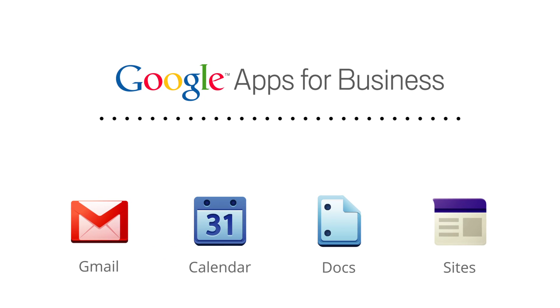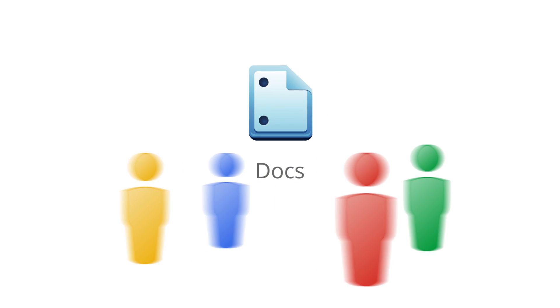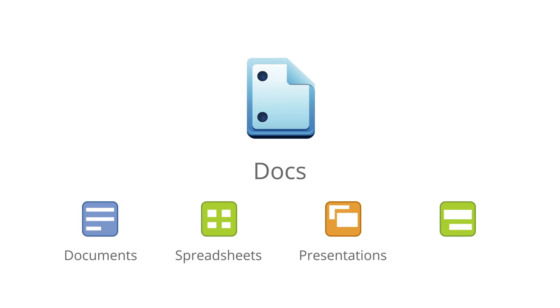Google Docs is the part of Google Apps for Business that offers online documents so you and your employees can collaborate from anywhere. It provides powerful web-based tools to create and edit documents, spreadsheets, presentations, and web forms.